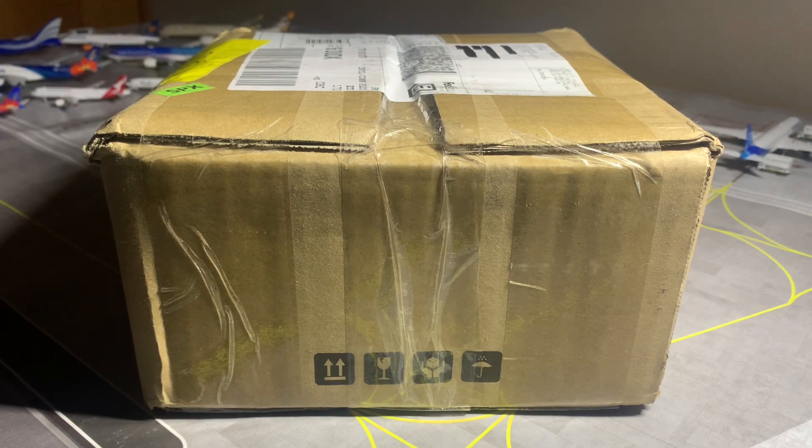What's up travellers, SJ Aviation HQ here, welcome back to another video. In today's video we're going to be doing another unboxing video. This box arrived this afternoon my time, and I'm pretty sure this is the Gemini Jets June releases, or my pre-orders from that release.